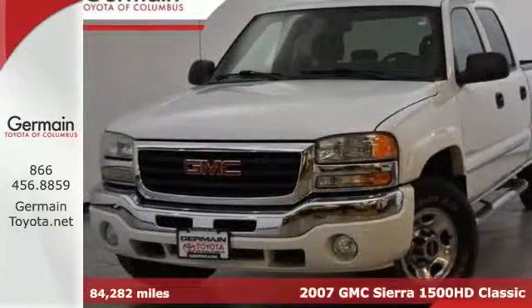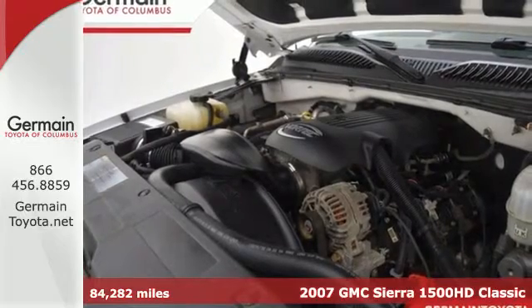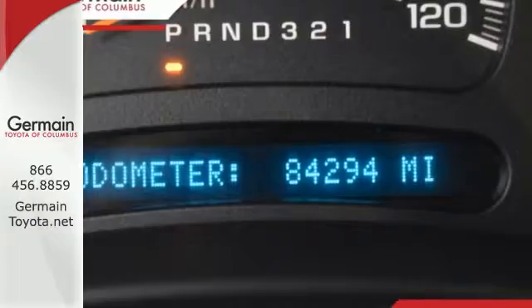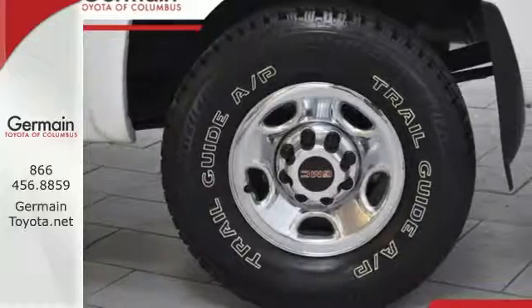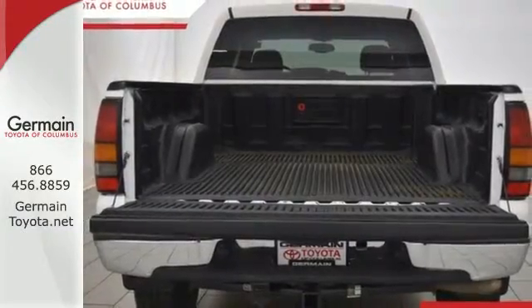Here's a 2007 GMC Sierra Classic 1500. Features include anti-lock brakes and dual airbags to ensure road safety. This truck also has a tilt steering wheel for driving comfort and an AM FM stereo to provide some entertainment. If you need a reliable truck that'll get the job done day in and day out, this Sierra Classic is the one.